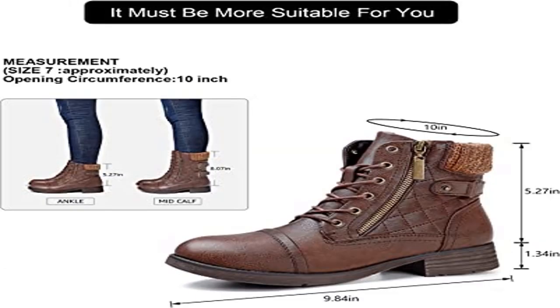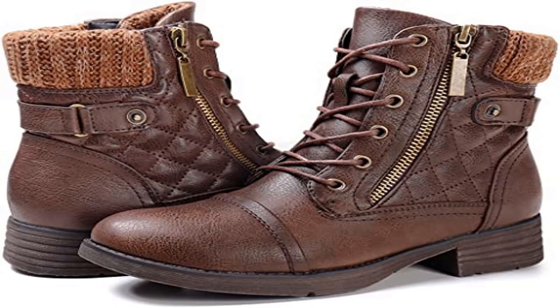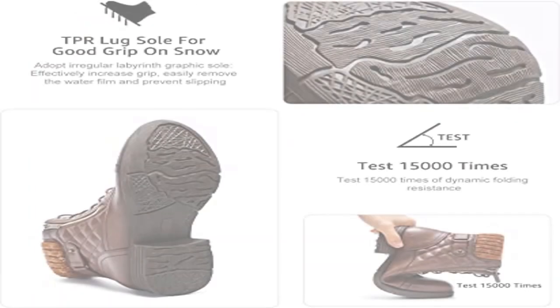Good grip bottom — combat boots adopt an irregular labyrinth graphic sole, effectively increasing grip, easily removing the water film and preventing slipping. Tested 15,000 times of dynamic folding resistance.